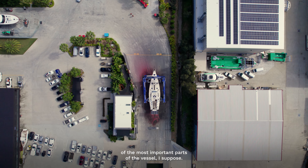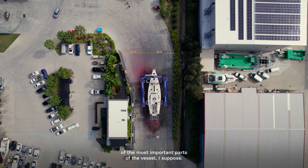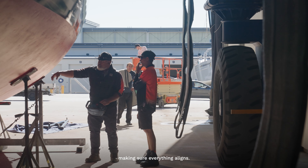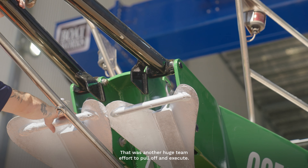The keel and the rudder are one of the most important parts of the vessel. It was obviously removed for servicing and assessment — putting it back in was quite tricky, making sure everything aligns. That was another huge team effort to pull off and execute.